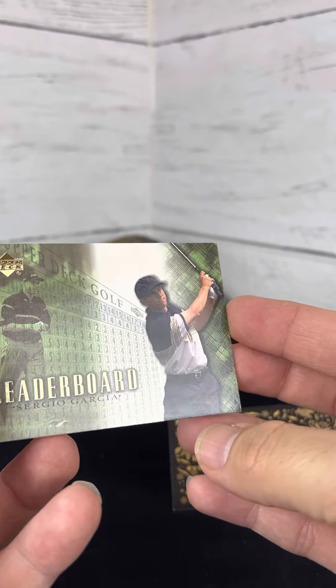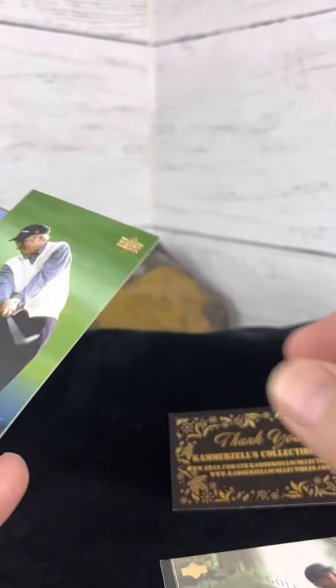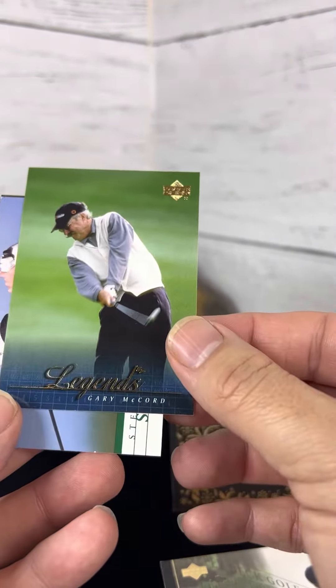Leaderboard card here with Sergio Garcia. Legends, Gary McCord.